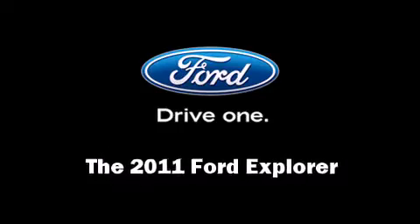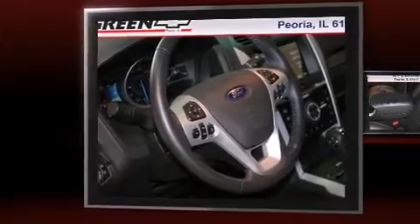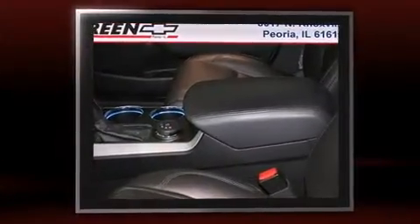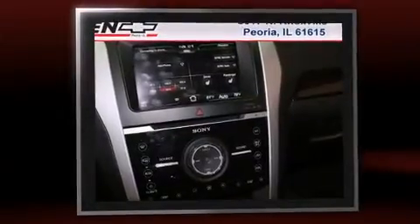You can expect a lot from the 2011 Ford Explorer. Top features include power front seats, a trip computer, heated seats, power door mirrors, heated door mirrors, and rear parking sensors.